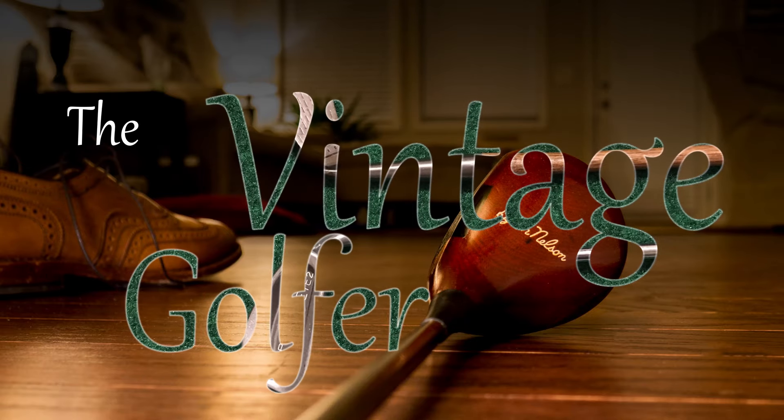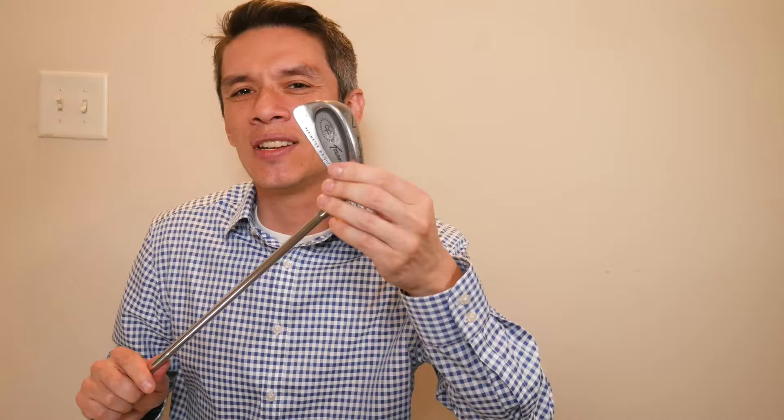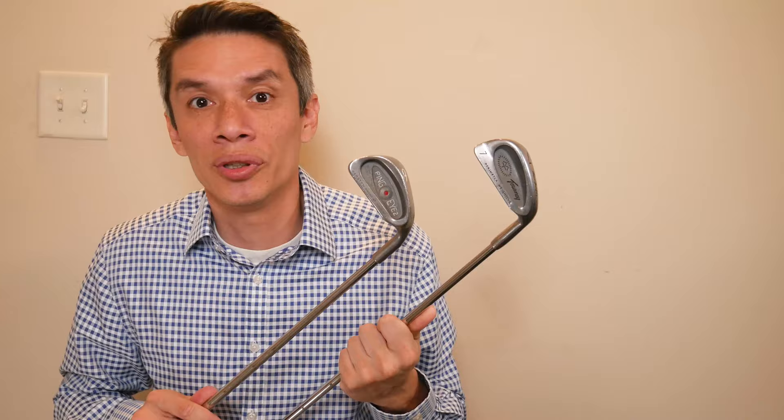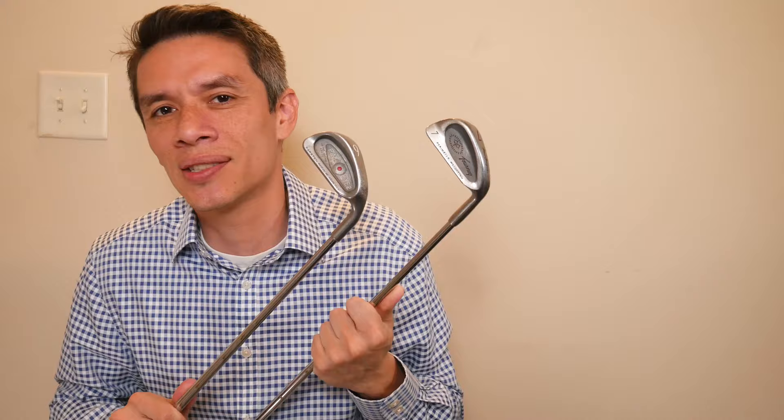Hello and welcome everybody. Today we have the McGregor MT Turney Irons — cavity back, investment cast, ferrule-less, just like the Ping I-2, from kind of that same era. Really original thinking there, McGregor. Way to think outside of the Ping box — which they didn't. It's just a copy of this.